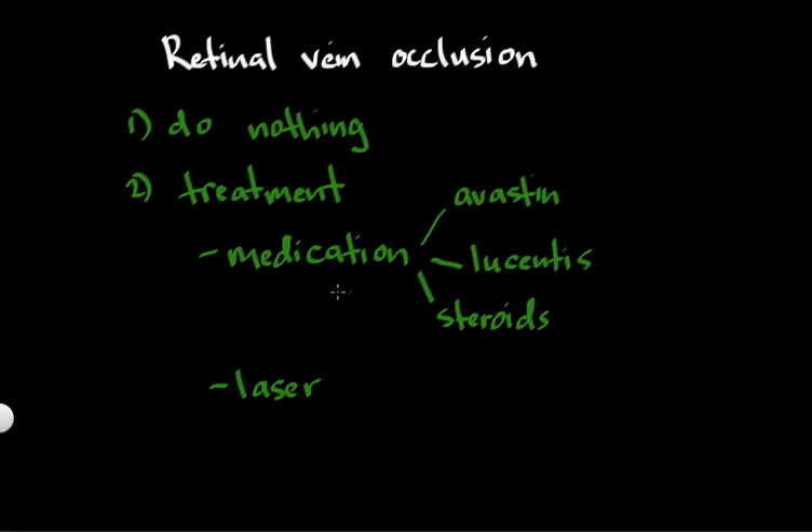The benefit of injecting medication into the eye is that it can act quickly — it's very powerful — and many patients who receive these medications improve their vision. In fact, some recent studies have shown that about 40% of patients getting some of these drugs will actually notice significant improvement in their vision.